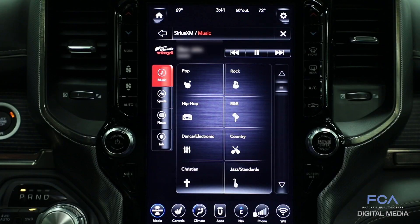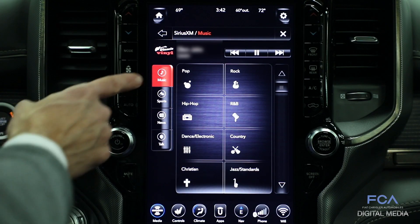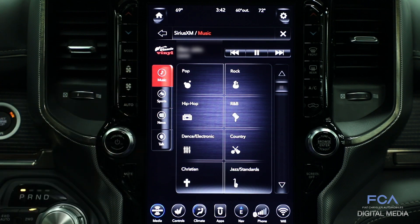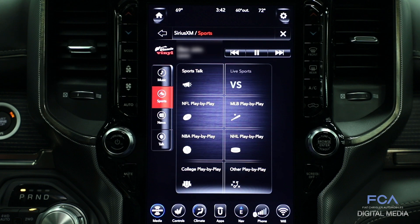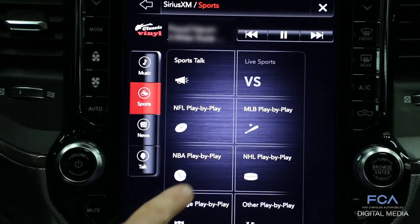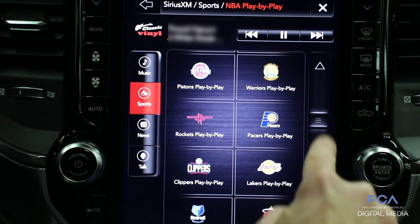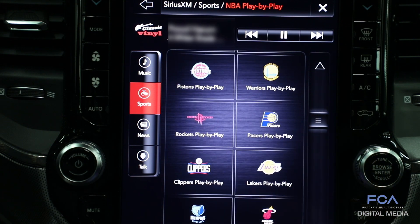To find that extra content, we have categories including music, sports, news and talk. The sports category in particular makes it really easy — you can switch between the home broadcast crew and the away broadcast crew, and the simple graphics allow you to easily find the team that you follow.